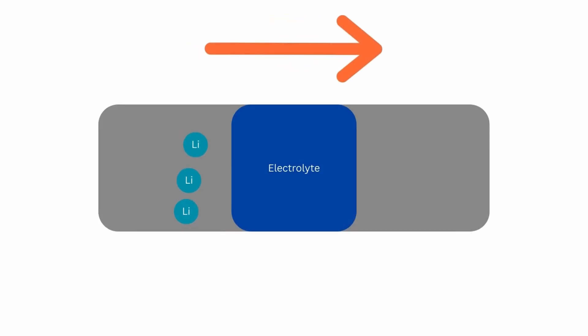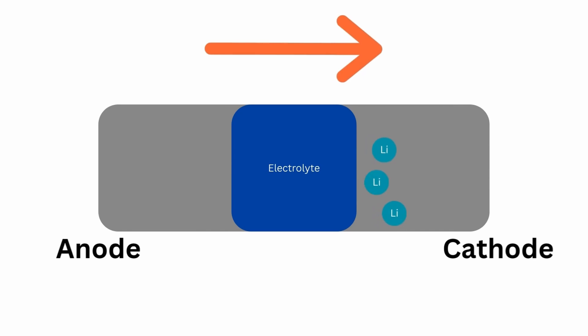What about the discharging process? When you turn on your phone and start using it, what causes the battery to deplete and eventually die? This reaction reverses — when you turn your phone on, the lithium ions move back from the anode to the cathode. This movement of ions generates a flow of electrons, and remember, a flow of electrons is what electricity is. That is how the phone is powered — that's how your rechargeable batteries work.